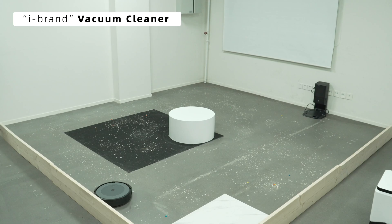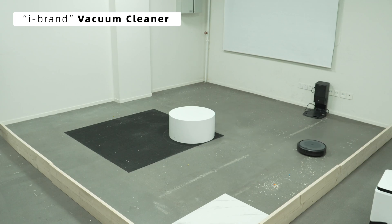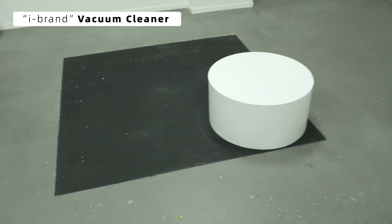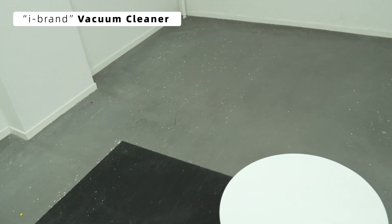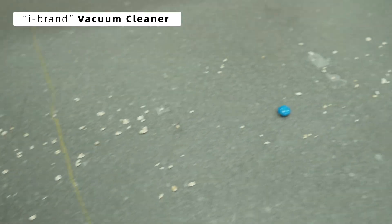Next, we have the vacuum from iBrand, a top seller in North America on Amazon with 30,000 units sold per month. Let's see how it performs. iBrand uses infrared navigation, avoiding obstacles by bumping into them as part of its path planning. The route planning is just as good as the mainstream LiDAR approach — impressive! But surprisingly, it deemed the cleaning done in just four minutes and returned to its base. Upon closer inspection, too many oats and M&Ms were left behind.